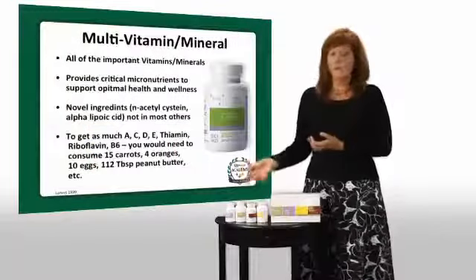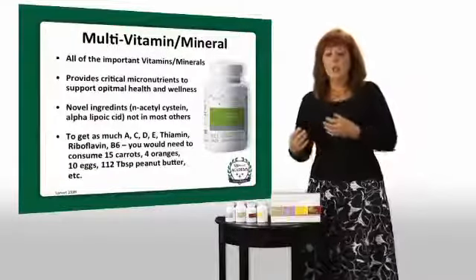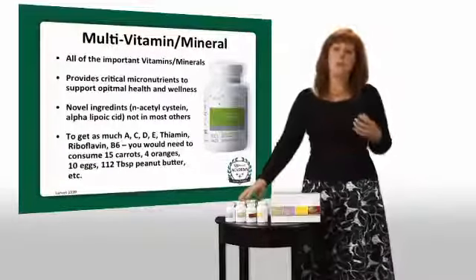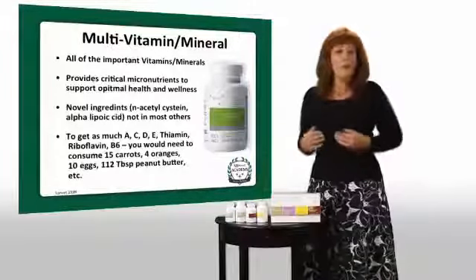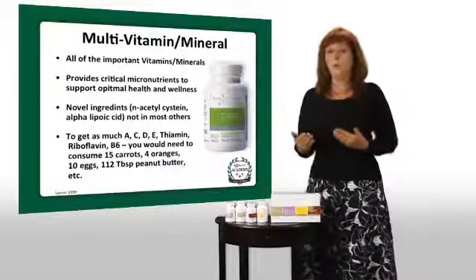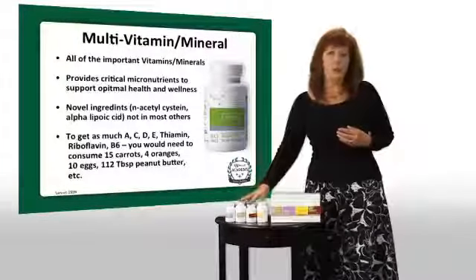We also have our multivitamin. Now, it's a chelated multivitamin. What does that mean? Well, every ingredient in this product is tagged to an amino acid, and that makes it more absorbable — up to 45 times more absorbable than other products on the market today. So it's a very highly absorbed vitamin.